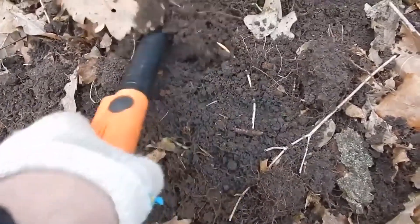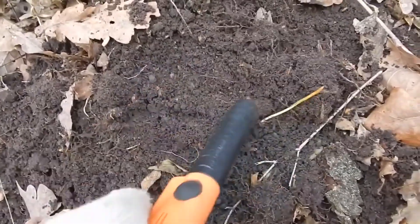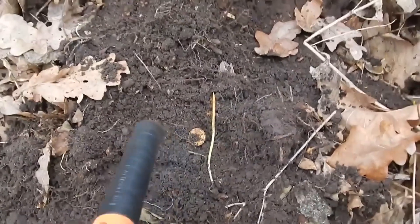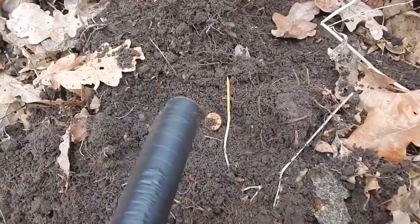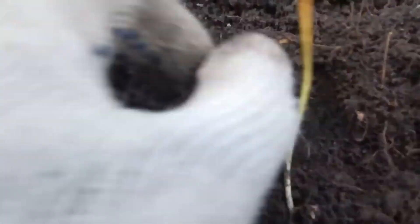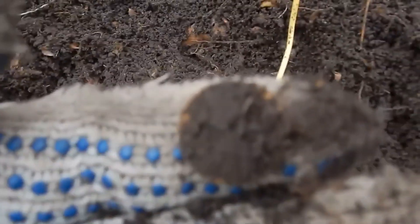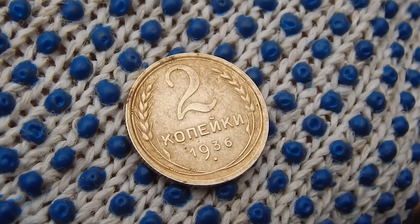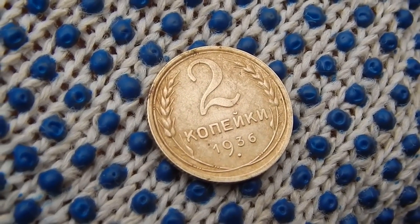I already dug another signal some time later. I'm trying to get used to the pinpointer, and I'm managing pretty successfully. Now, with this device, I began to quickly determine the location of finds. This time I seem to have found another yellow Soviet coin. We see two kopecks of 1936. The state of the find is just perfect — as if the coin only yesterday left the mint.